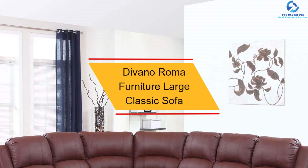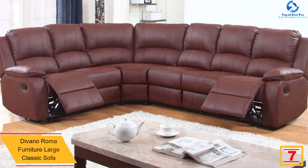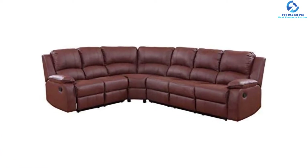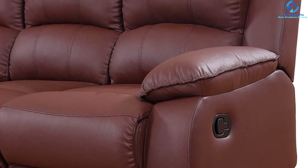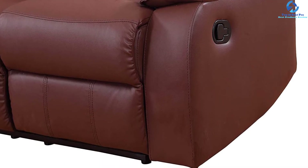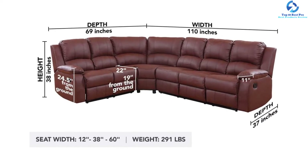At number seven, we have the Divano Roma Furniture Large Classic Sofa. It is one of the well-renowned sectional sofas suitable for large groups and families, capable of accommodating about six people with end reclining seats for enhanced comfort. Users are impressed with the overstuffed and ultra plush seats upholstered in durable and soft bonded leather. This unit offers outstanding support and budget-friendly prices, composed of luxuriously smooth leather, ultra soft fabrics, and fine grain woods. You will love the industrial contemporary mid-century modern style, and it is available in two colors.